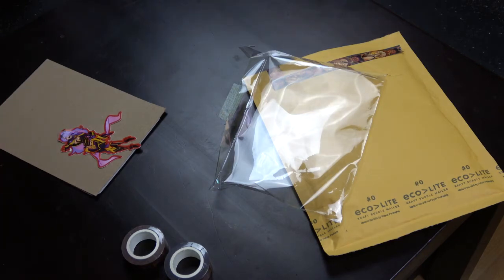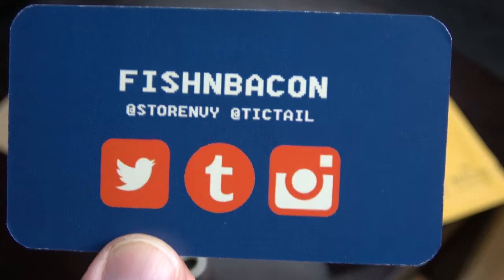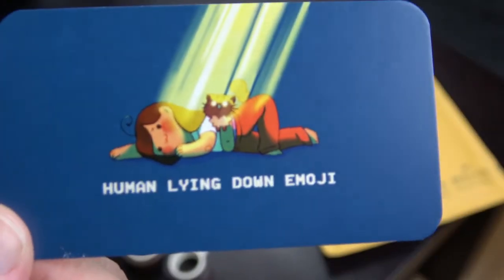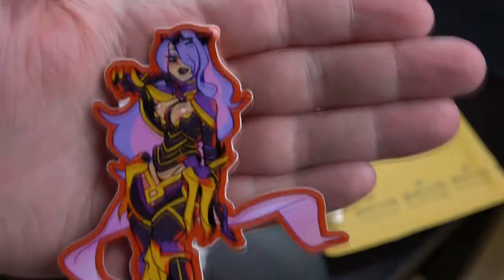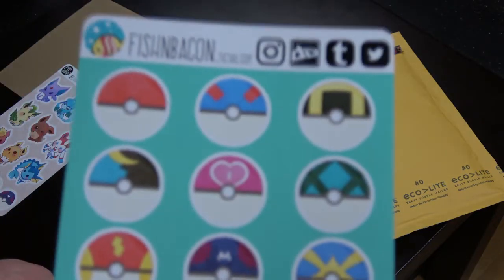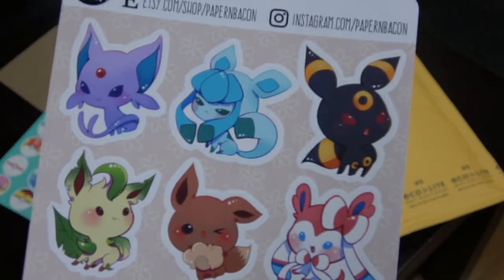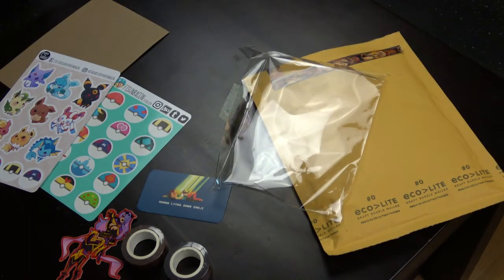The artist in question is Fish and Bacon. I will put the links to Twitter and the shop down in the description, along with a very cute business card. Additionally to the Washi Tapes, I got this cool Camilla sticker as a surprise, as a little bonus, which is awesome. And I've got these cool Pokémon sticker sheets from her — various Pokéballs and Eeveelutions.